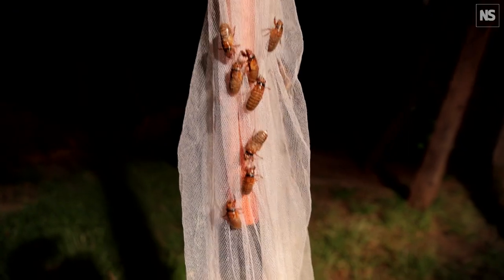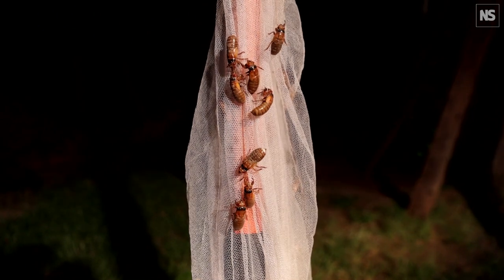They find immediately a vertical surface, like a trunk of a tree, side of a building, a fence post. I've even seen cicadas climb up a parked car tire.